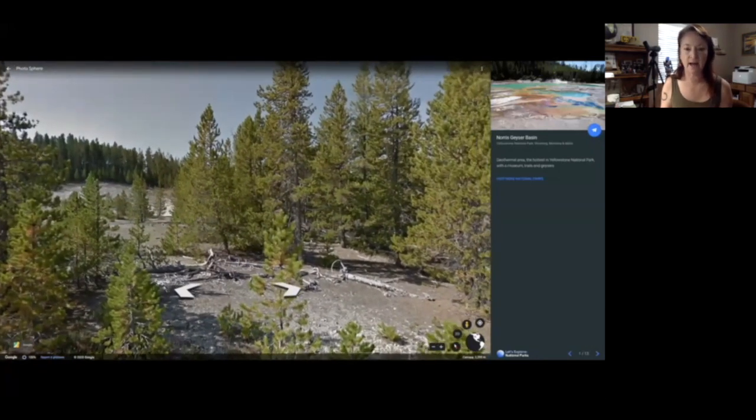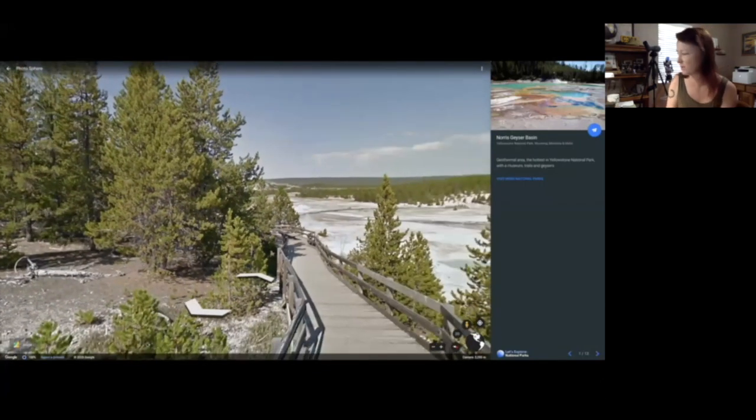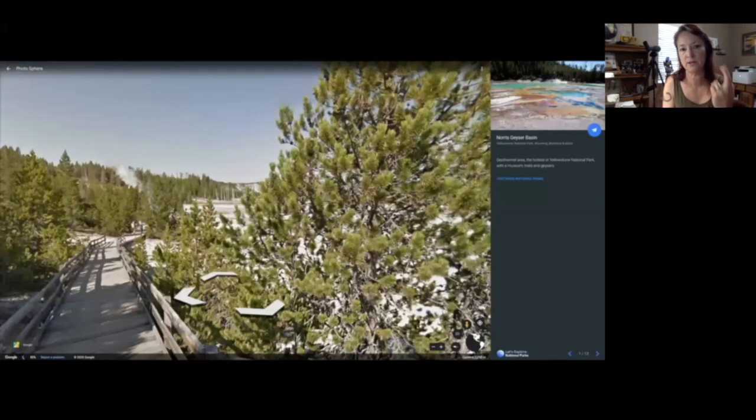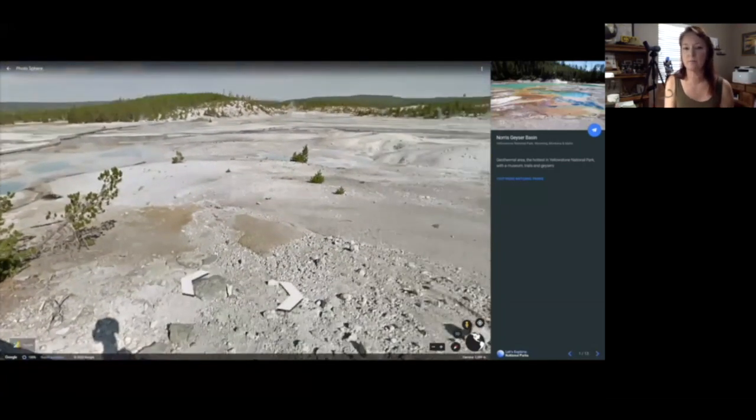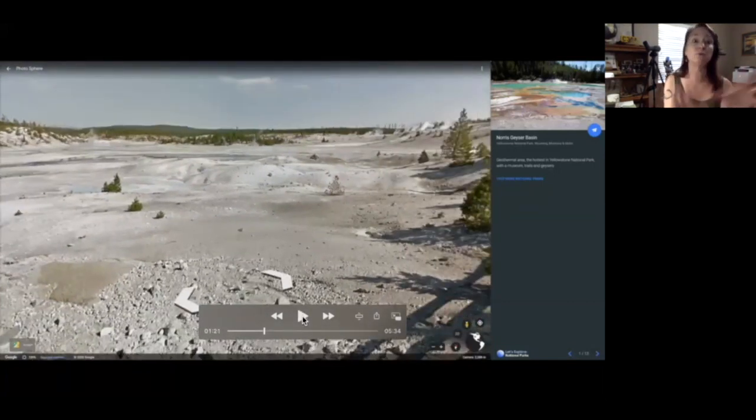I'm looking at the needles — lodgepole pines have two needles per group, and I'm pretty sure that's what these are. There are two other pines that could be there: limber and whitebark. It could be a fir, but I don't think so. This basin has numerous small geysers and hot spots. The water in the pools rarely reaches below boiling point — about 199 degrees Fahrenheit at this elevation. A drill hole here recorded a temperature of 459 degrees underneath. That's the hottest water recorded in the park, making it a pretty significant spot. It's interesting that with all this acidic soil, all these trees are still growing around there.